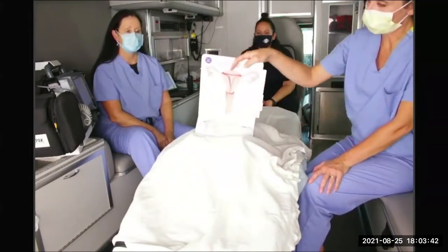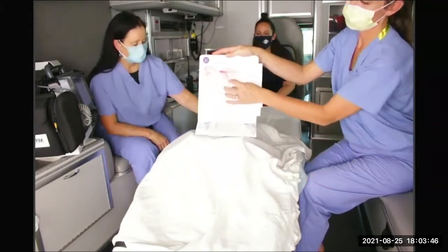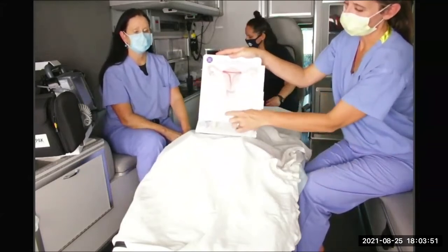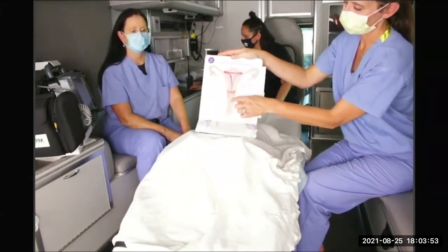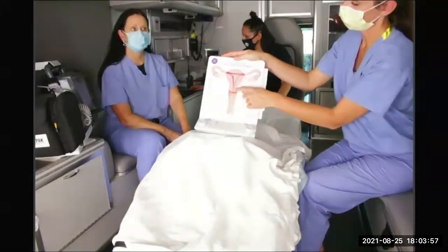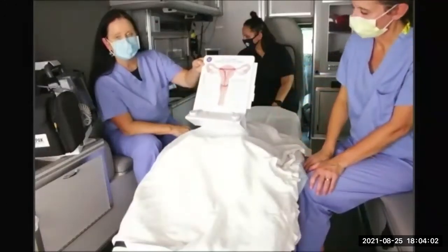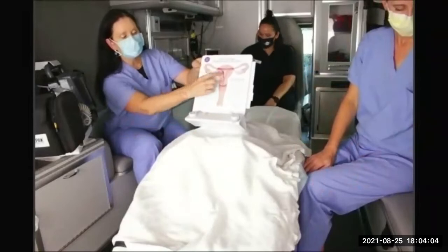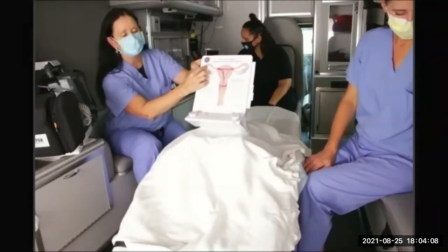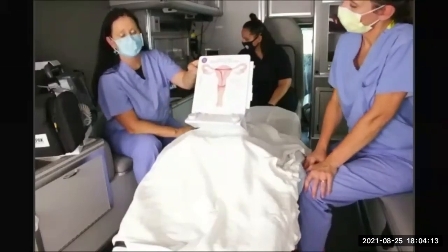Starting with this figure: this is depicting an IUD, but minus the IUD this would be a woman's labia, then up into the vagina, and then the uterus. Within the uterus the darker pink lining is called the endometrium. We have the ovaries on both sides. The ovaries release the egg for fertilization, which travels down the fallopian tube and implants within the uterine lining — the endometrium.